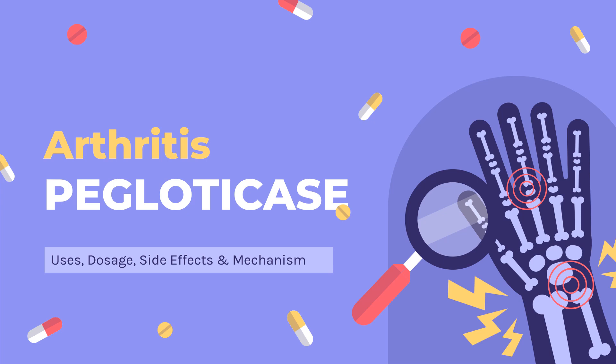In this video, let's find out: What is Pegloticase? What is Pegloticase used for? Contraindications. What are the side effects of taking Pegloticase? How does Pegloticase work? How to use Pegloticase?